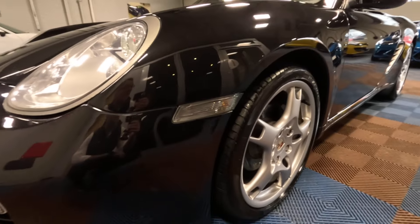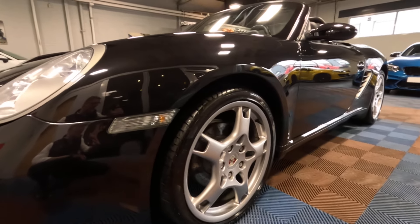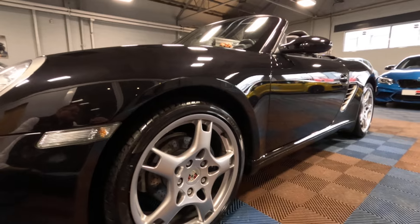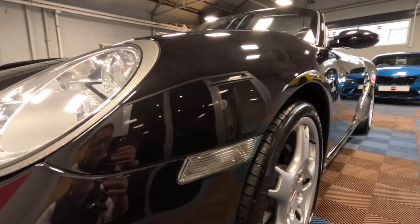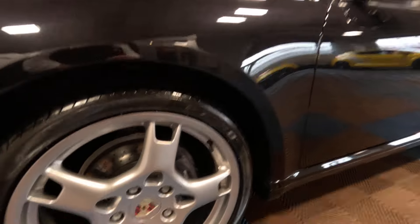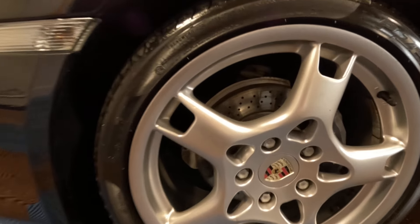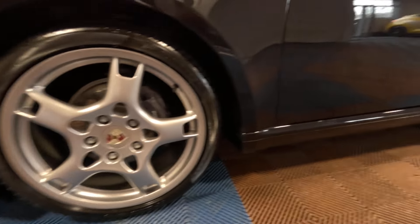Looking down the nearside of the car, we'll try and pick up the reflections in the paint just to give you an idea of how straight and true all the panels are. No parking dents, no ripples, no previous paintwork — just nice, clean, straight panels. Looking around the outside of the front nearside wheel, we can see there's no damage. Brake discs all in good order, and we're on Pirelli P Zero performance tyres.